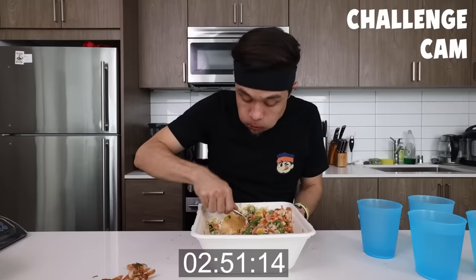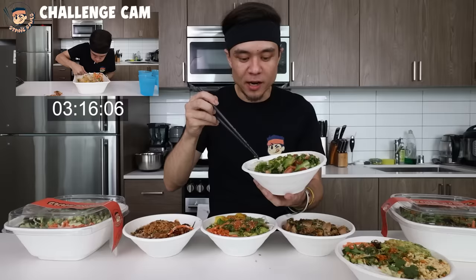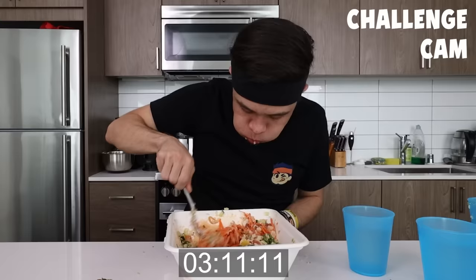I grew up eating poke. My parents met in Hawaii. I took my first baby steps in Hawaii. A lot of my life has been on the island, and as much as I will attest that having a fresh bowl of poke in Las Vegas in the middle of the desert doesn't have the same feel — this is what I personally think is the best poke you can get.